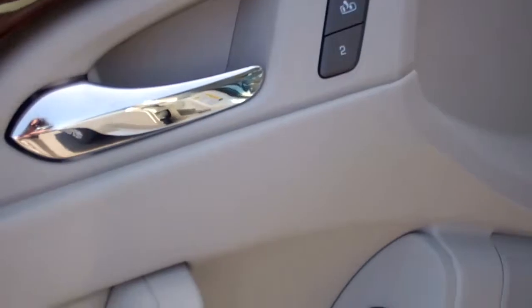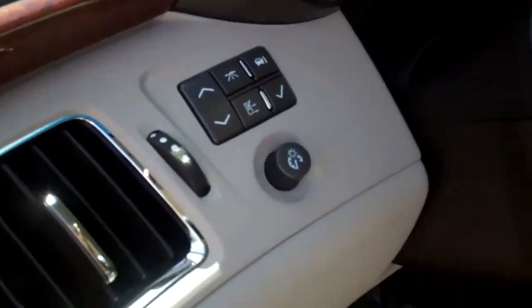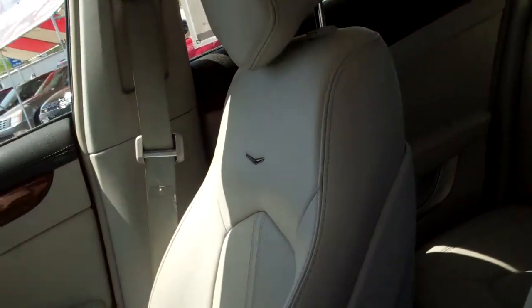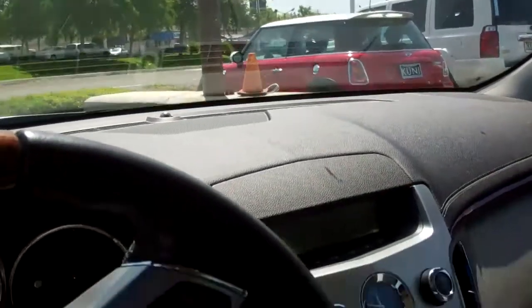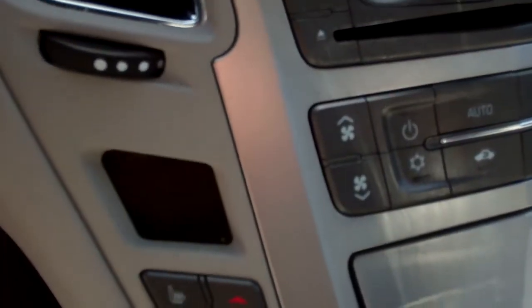Memory seat setting — mirrors, doors, locks. Power adjustment on your steering. Full power seat. Adjustable seat belts. Heated and cooled seats.